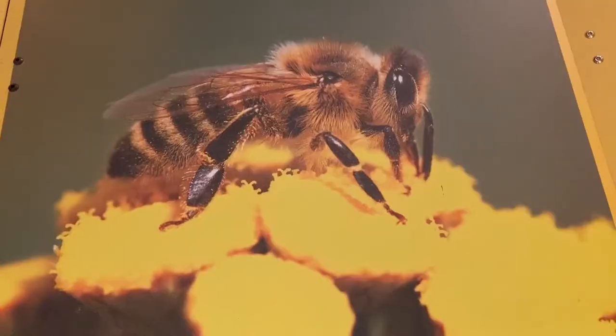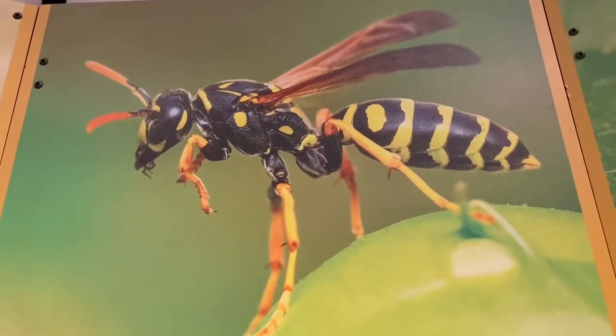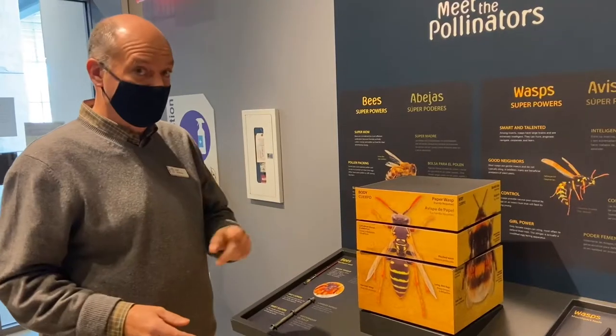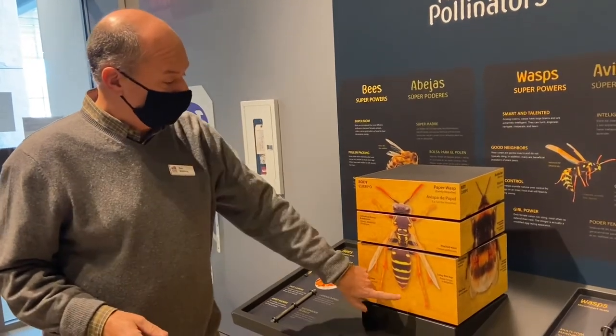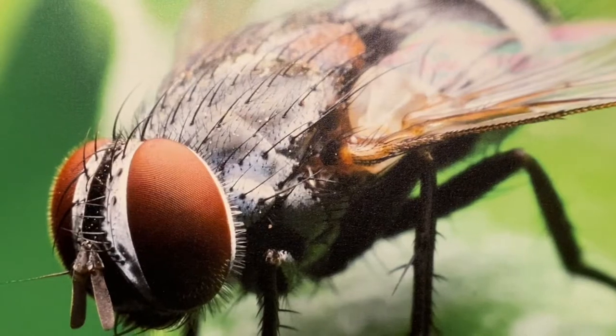Without these pollinators the environment really suffers. The region of Waterloo is a bee region — that means it's been certified by an organization called Bee City Canada as a pollinator-friendly region. We received it on the basis of educating the public on making our land or property more bee-friendly.